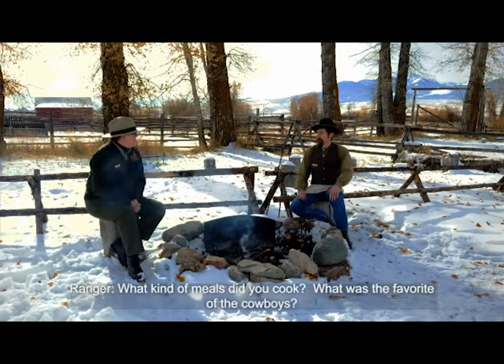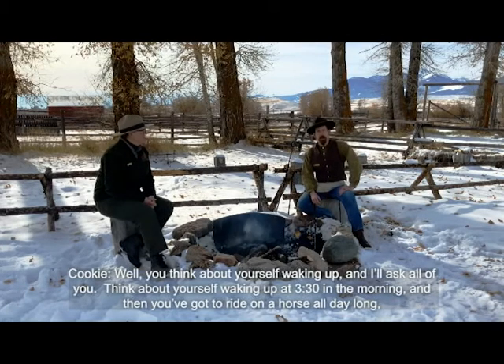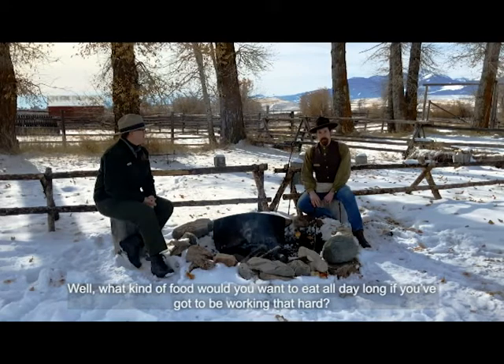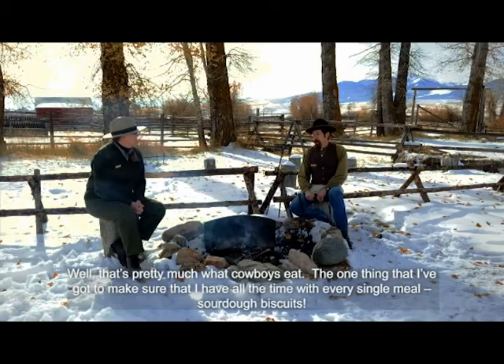What kind of meals did you cook? What was the favorite of the cowboys? Think about yourself waking up at 3:30 in the morning, riding a horse all day doing really hard labor, and not getting to bed until 9 o'clock at night. You'd want hearty, filling food that sticks to your ribs. That's pretty much what cowboys eat. The one thing I have to make sure I have with every single meal is sourdough biscuits.